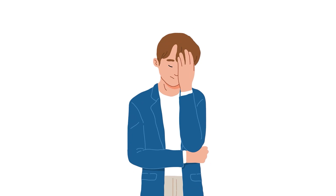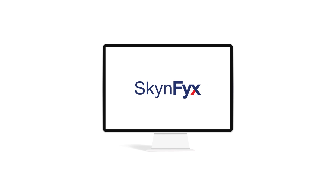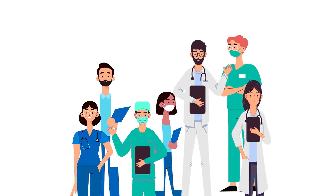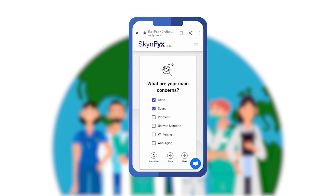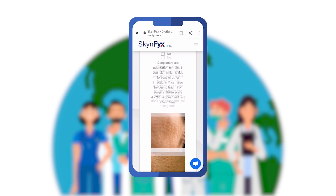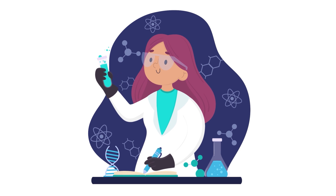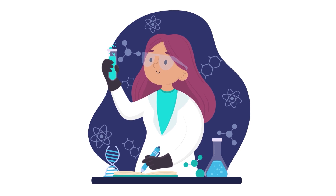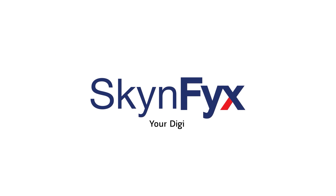Are you tired of wasting time and money on your skin but nothing works? We are here to help. Skin Fix is a platform that provides personal skin care education completely free. Skin Fix is run by skin doctors and skin care experts — you can chat and consult with skin doctors without ever leaving your home. Skin Fix also provides tailor-made solutions for your skin problem with customized medical-grade skin care delivered right to your doorstep. Skin Fix — your digital skin doctor.